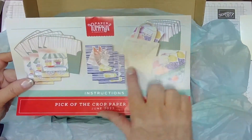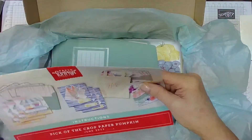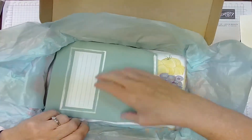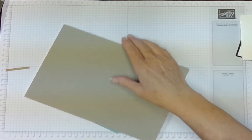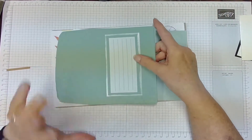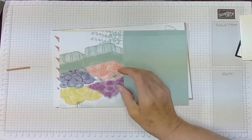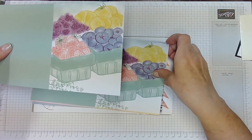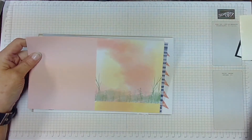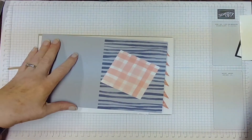These are the instructions. It shows you all the different cards, and inside it shows how to put them together. They were so easy to put together and a lot of fun to do. The kit comes with nine cards and these are the envelopes — they're just so cute the way they put them together. You'll get one set of three that look like this, another set of three that look like this — isn't that pretty? It makes me want to get my blending brushes out. And a set of three of these cards.